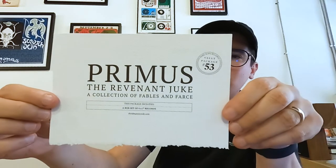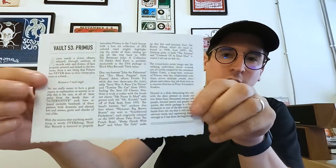So Vault 73, Primus. This package includes a box set of six seven-inch records. Comes with a little insert right there, big write-up on the back. Housed in a slick telescoping box with the discs pressed on ducky yellow, bitter lime, fermented orange, soft purple, bruised peach, and generic turquoise. The entire package is a fitting testament to one of the few truly great bands from the era that is still making relevant music and captivating fans as strongly as it has from the beginning.